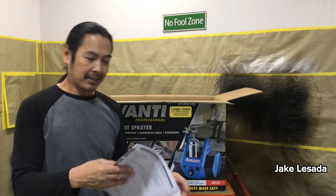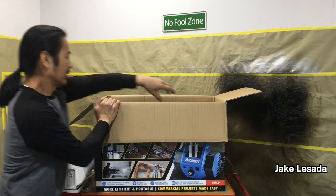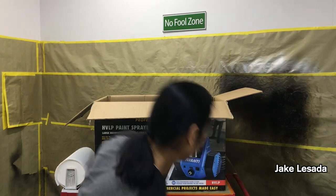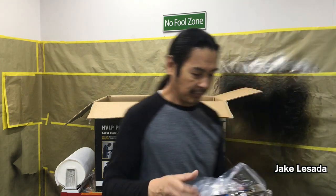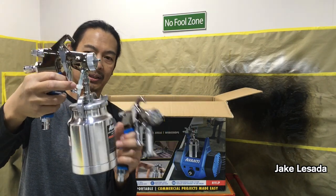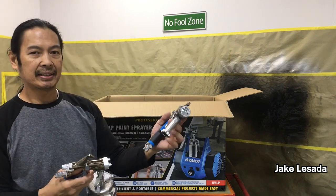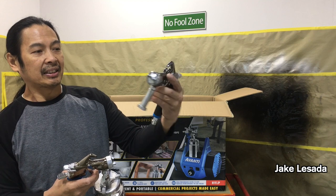Here's the spray gun that comes with the kit, along with that metal cup. The difference is: this is the metal cup, old-school style. This other gun is a replacement HVLP turbine spray gun for the Avanti five-stage or three-stage — I started spraying with this already.